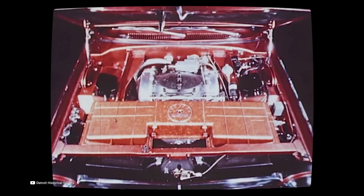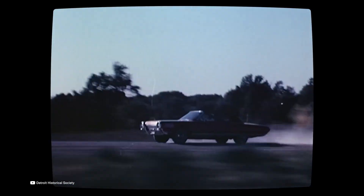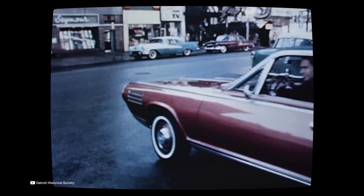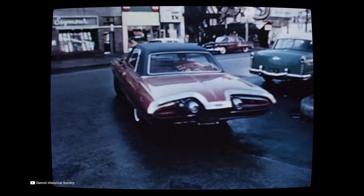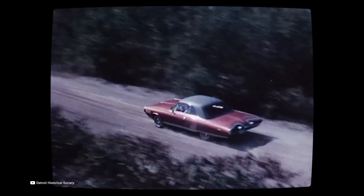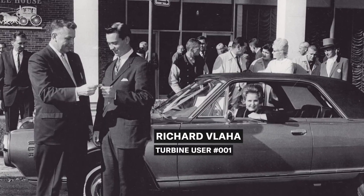It produced about 130 horsepower and a remarkable 425 lb-ft of torque, available almost instantly. The car could accelerate from 0 to 60 mph in about 12 seconds, respectable for the time. Its engine, with only about 60 moving parts compared to several hundred in a piston engine, was incredibly simple mechanically, promising longer life and lower maintenance.